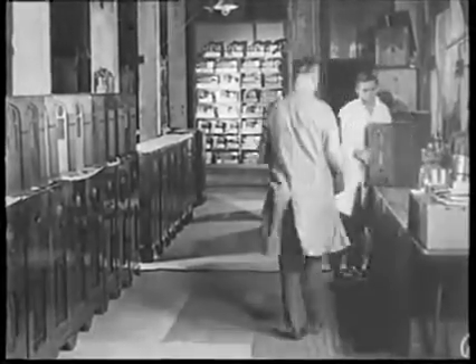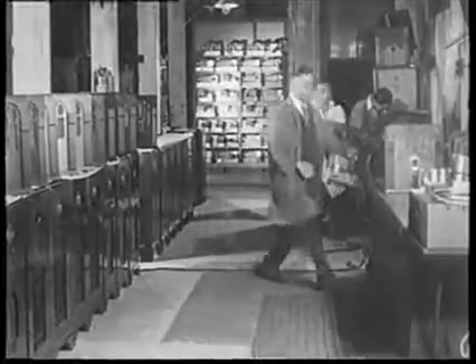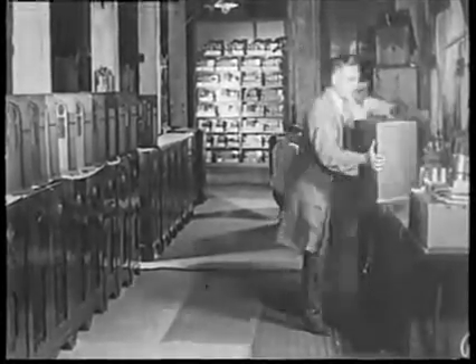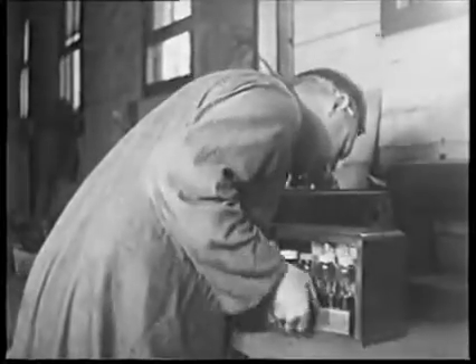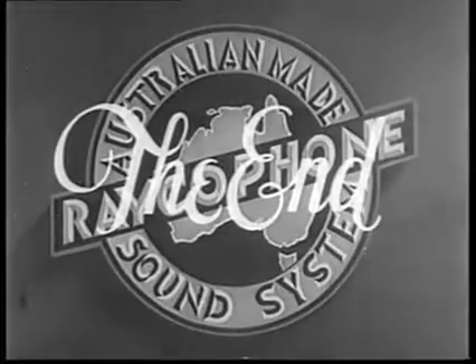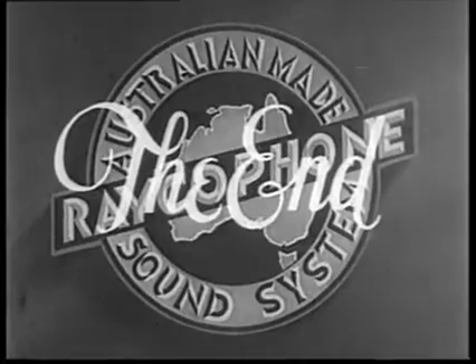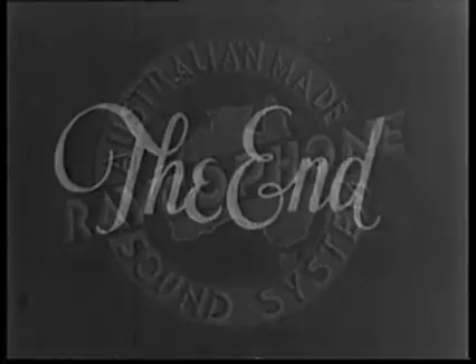Amongst the outstanding sets produced during the last few months is the Raycophone Peewee. At the time of production this little fellow was really the smallest set on the Australian market — the Raycophone Peewee. We hope that this tour of inspection of the Raycophone works has convinced you of the excellence of Raycophone products.